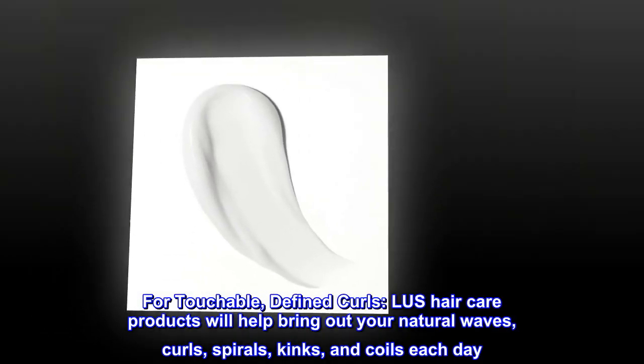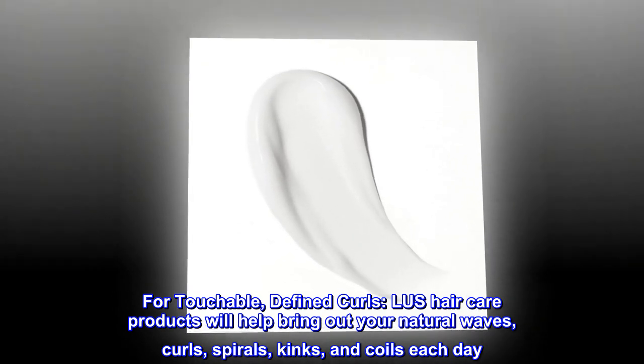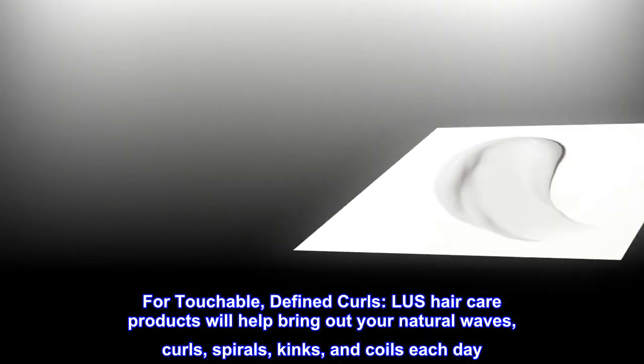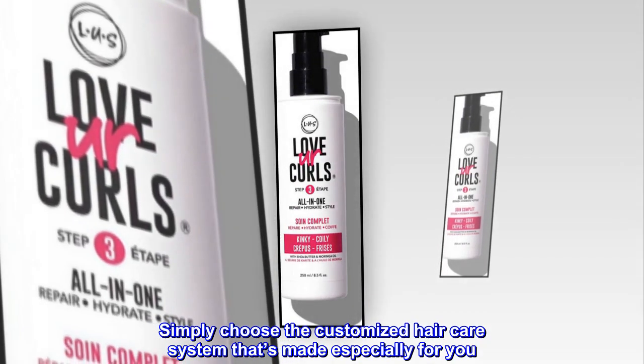For touchable, defined curls, LUS Hair Care products will help bring out your natural waves, curls, spirals, kinks, and coils each day. Simply choose the customized hair care system that's made especially for you.